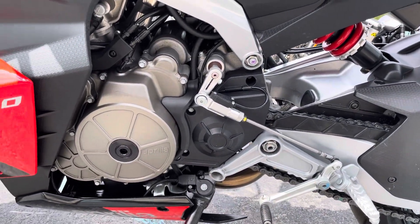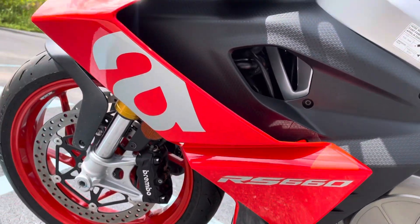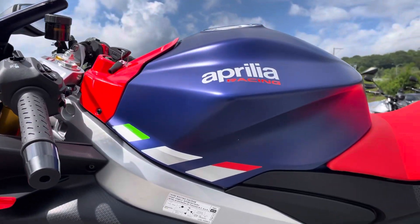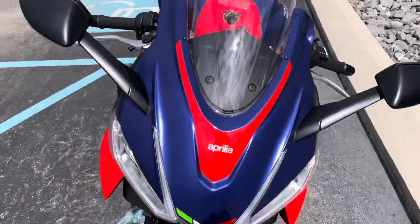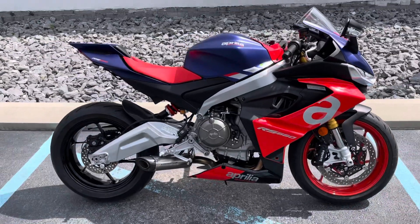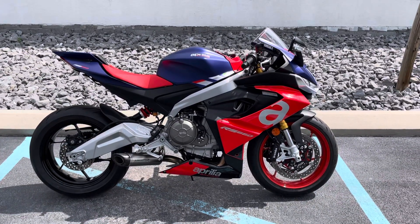That's a quick shifter. Beautiful bike — give us a call today or email info at kisselmotorsports.com for more information or to schedule your test ride. Thank you.